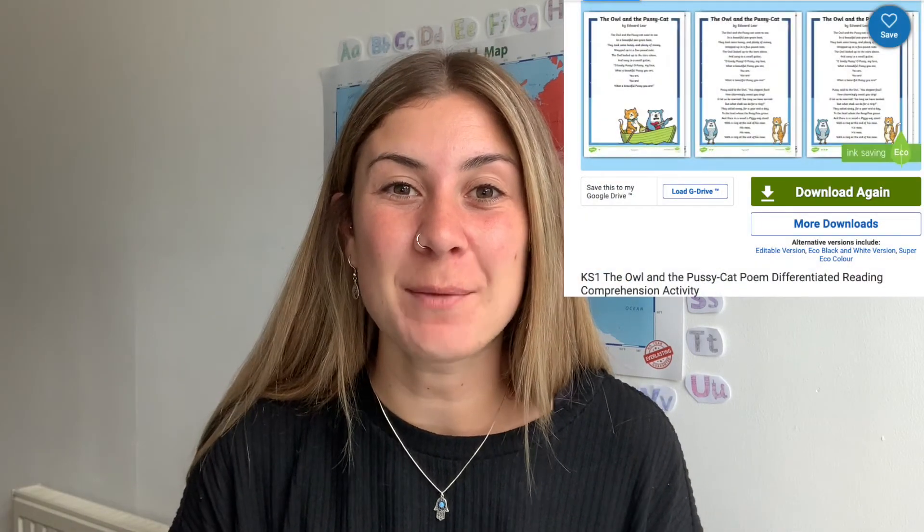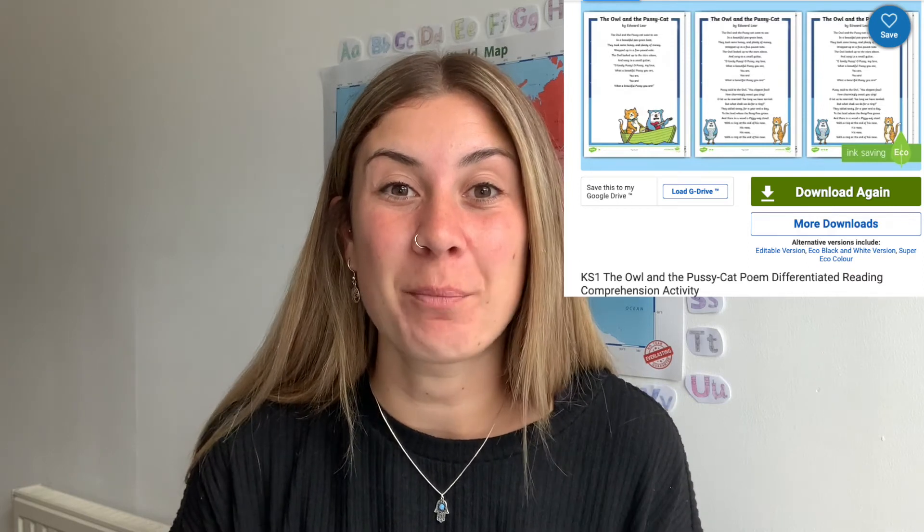Hi, I'm Georgina from Twinkl, and in this video I'm going to be showing you our Owl and the Pussycat Poem Reading Comprehension activity that you can find on our website. This activity is a brilliant way for your children to practice their reading skills and also answering questions based on the text that they've read. Let's go take a look.